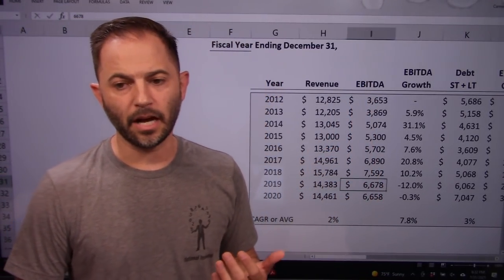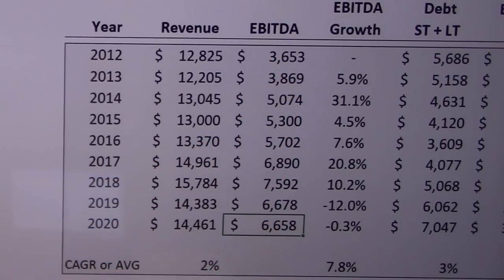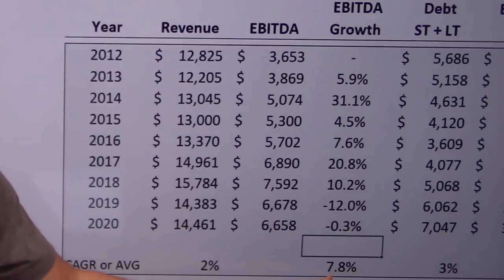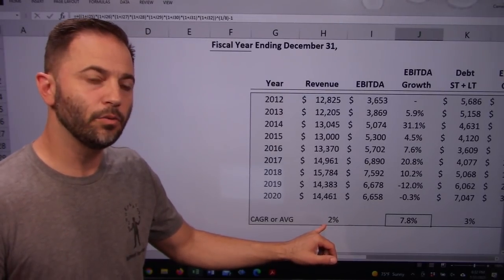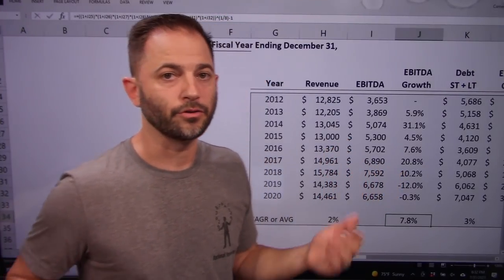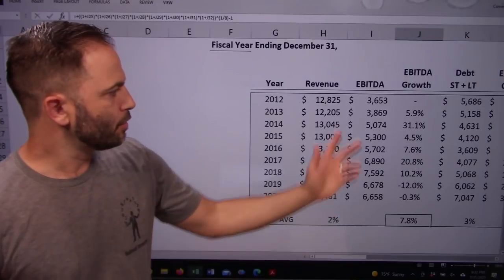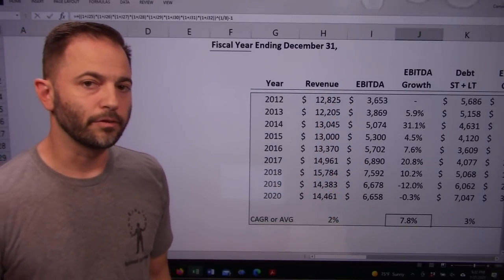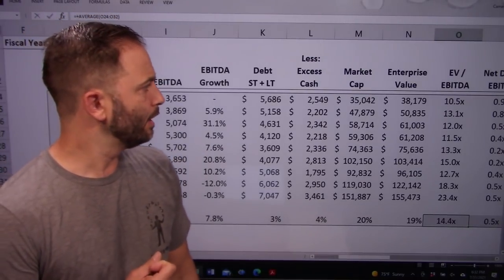For profitability, enterprise-level EBITDA has grown from $3.6 billion to $6.6 billion — 8% annual growth, which is a good number. It's higher than revenue growth, which means margins are expanding. If earnings grow faster than revenue, profit margins are expanding, meaning they're doing better and better at what they do. Both revenue and earnings growth check the box.